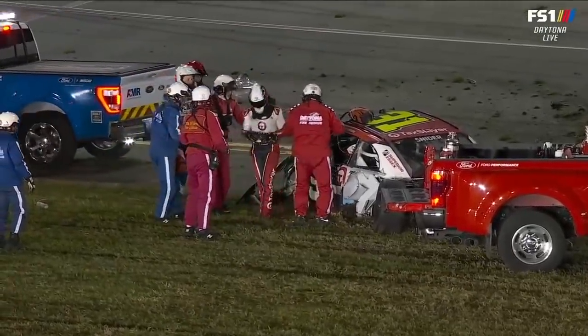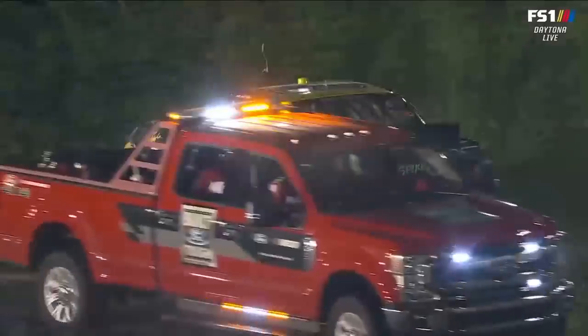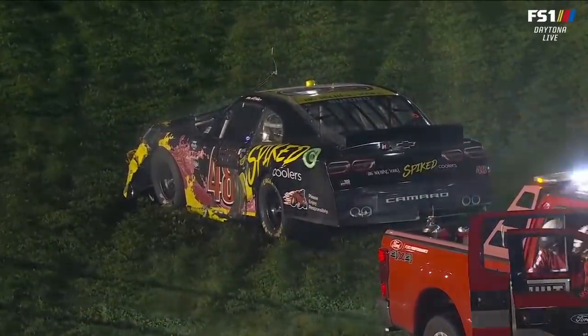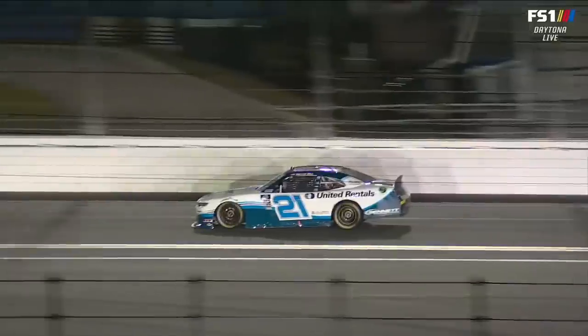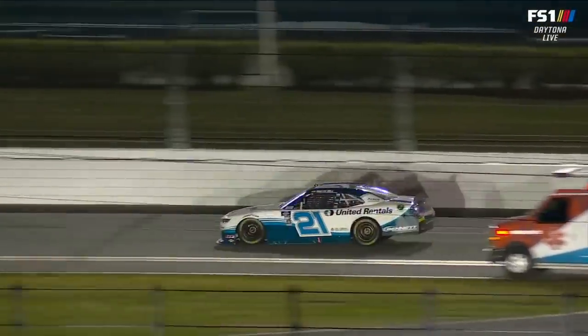It's great to see Myatt Snyder climbing from that race car. These race cars are so safe — you just got to give it to NASCAR once again for the safety provisions they consistently enforce on these race cars. It's nice to see him walk away.